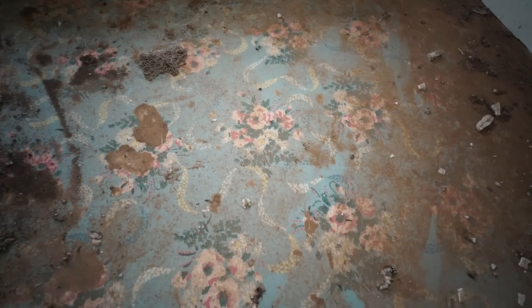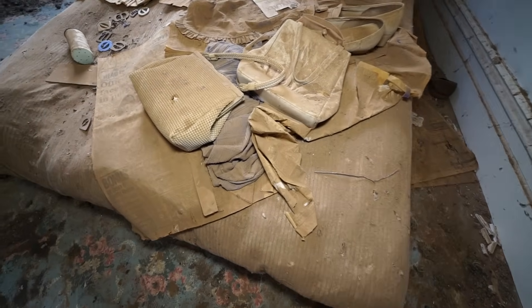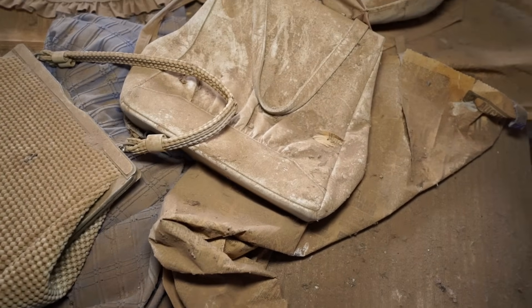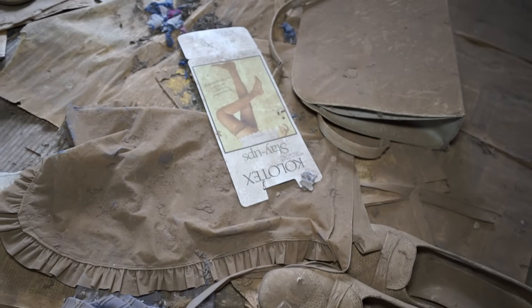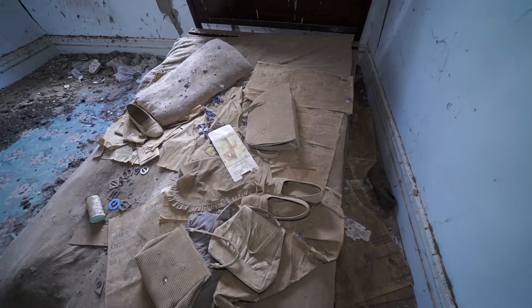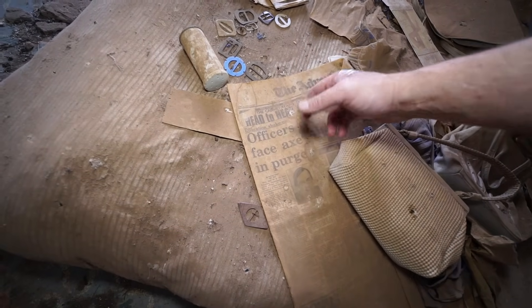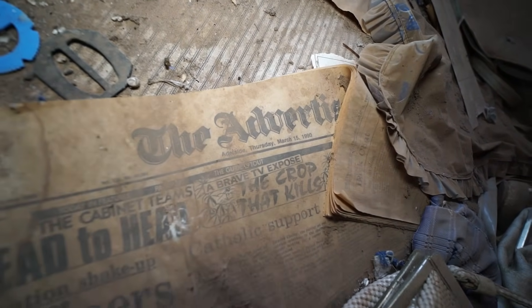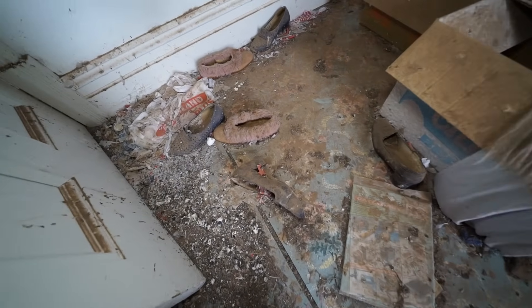Wow, look at that lino. Some ladies' attire and accessories there — handbag, some slip-ons, stockings. That is one of the old metal spring ones, with a very, very thin mattress as well. So that one's 1990, March. Some more women's shoes there — slippers.